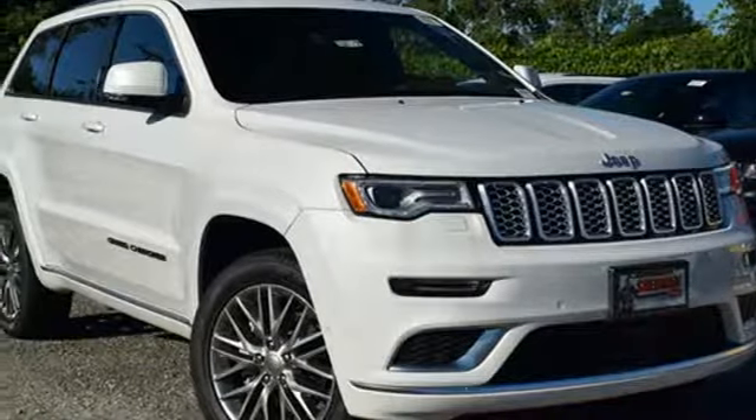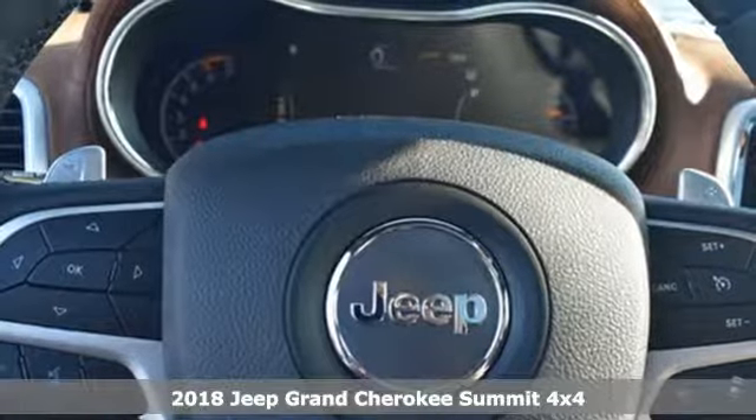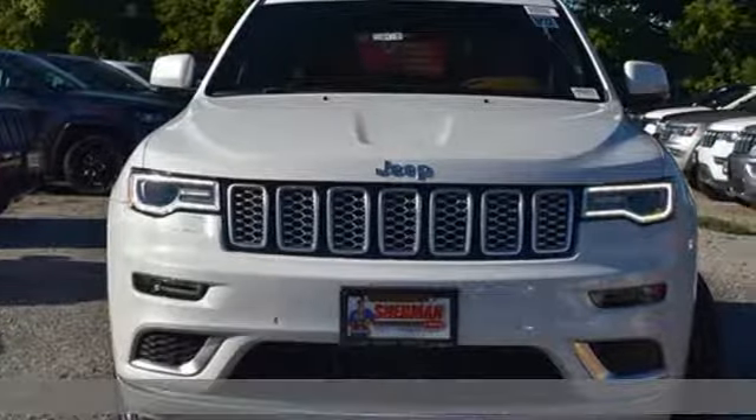It's a new 2018 Jeep Grand Cherokee. Forged from capability, bathed in luxury. This Grand Cherokee elevates your adventures.